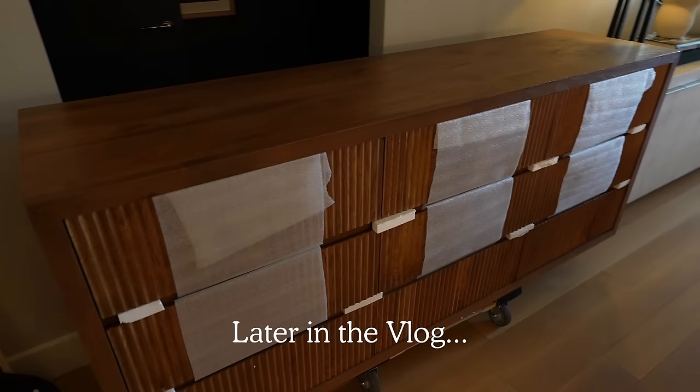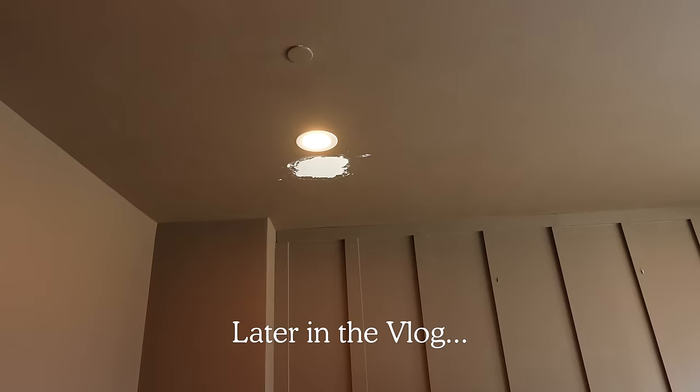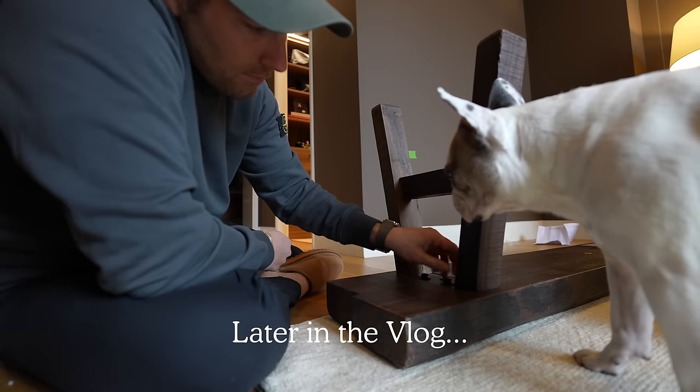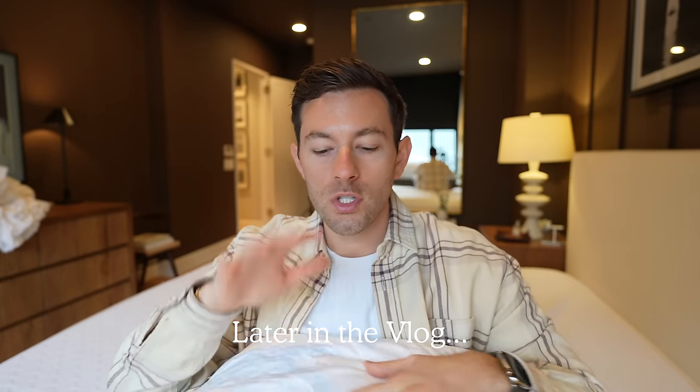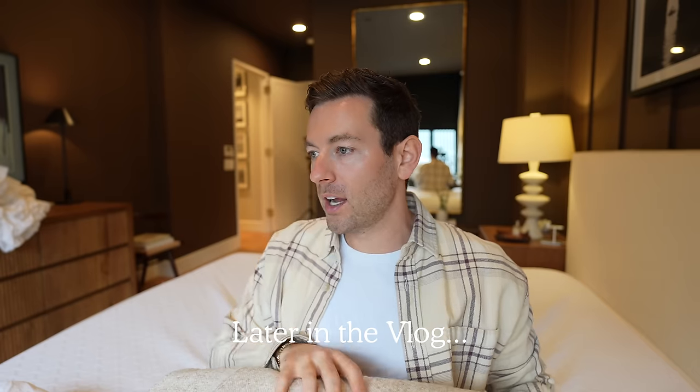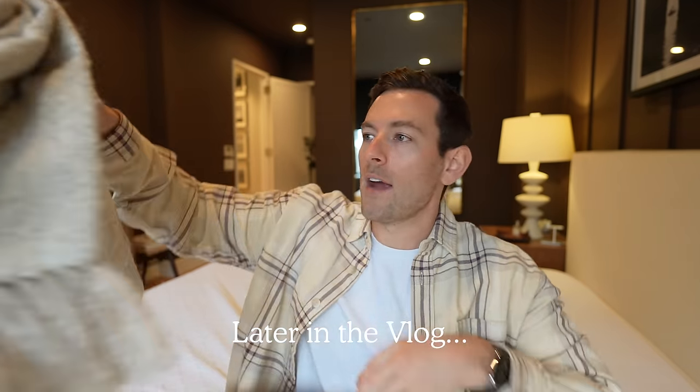I am waiting for the furniture delivery from Restoration Hardware. I'm going to take you through sheets and accent bedding, the duvet, the fabrics, the comforter that I'm using — everything.